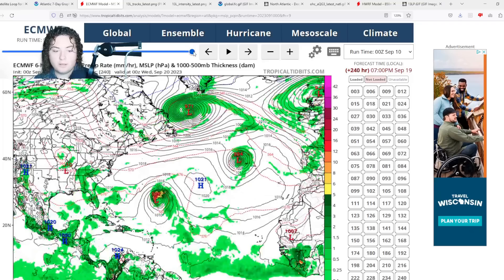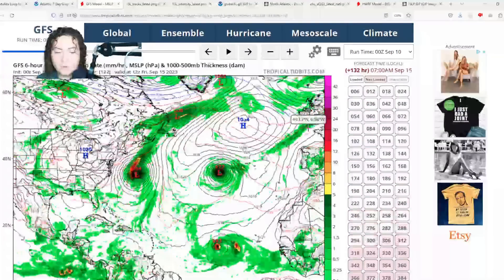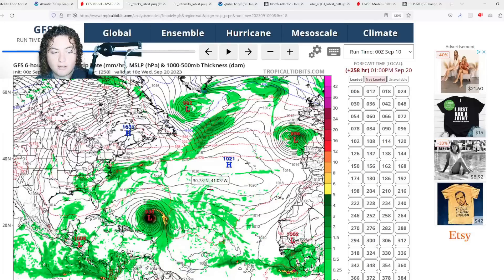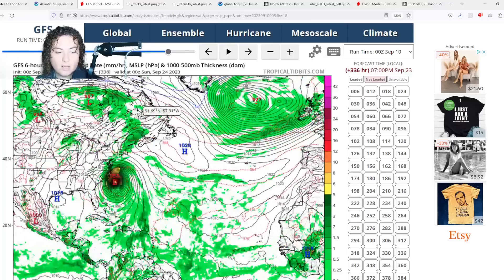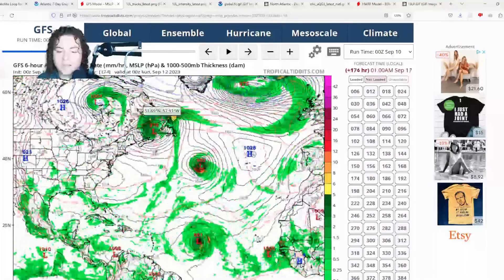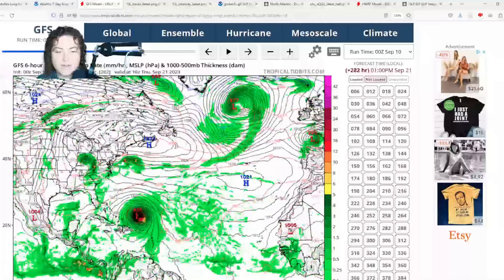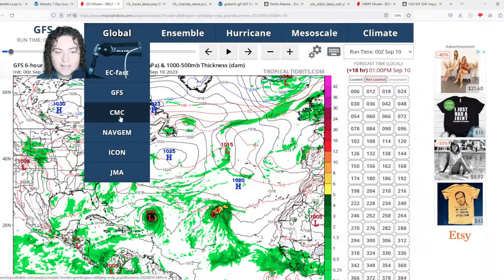The zero-Z GFS has this thing organizing quickly, developing, and strengthening. It may approach the Lesser Antilles and potentially bring some impacts to the Bahamas. According to the GFS, this could potentially impact the United States pretty significantly in the long run — however, keep in mind this is over 300 hours out, two weeks away. Take this with a massive grain of salt. Anything after five days, do not trust with the GFS. At five days, it's a strong tropical storm, but that high pressure setup could bring an East Coast impact that Lee is thankfully avoiding.